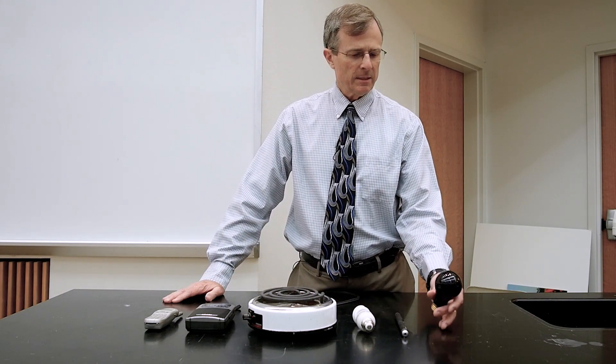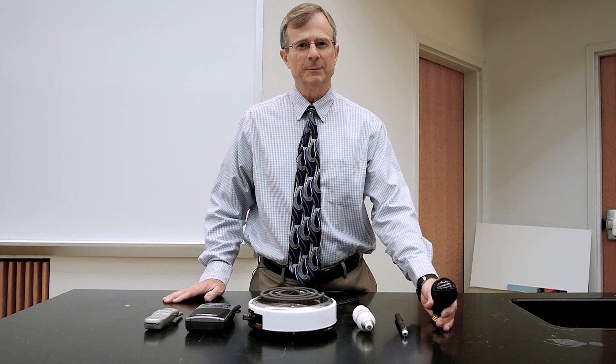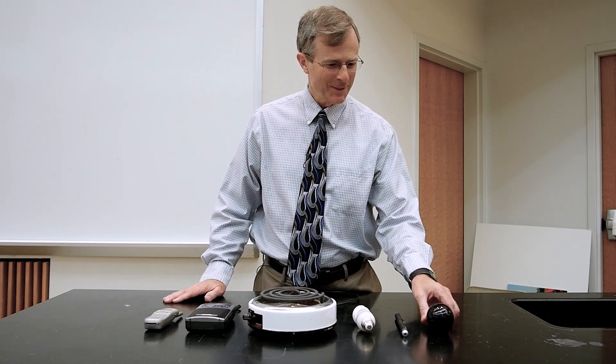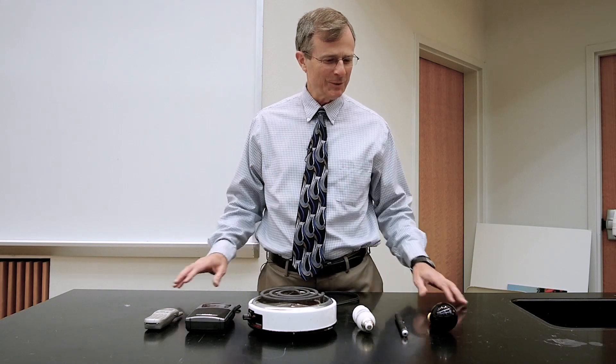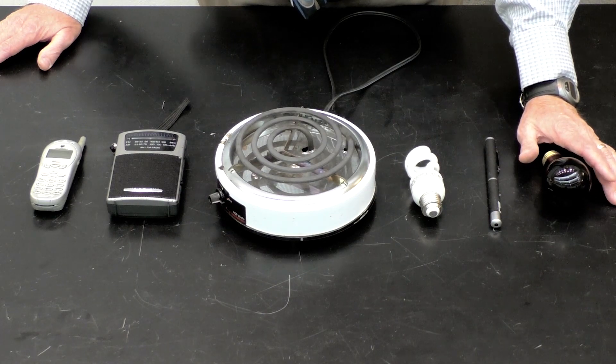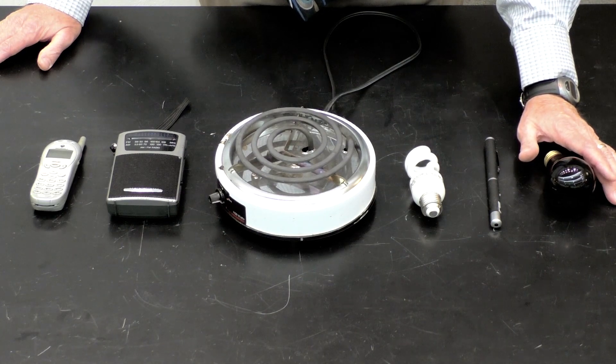This is a black light that you use for parties. I don't know if they use them anymore these days — we did back in the 70s. It makes everybody's shirts look kind of cool. That's a source of ultraviolet light, quite a short wavelength light.